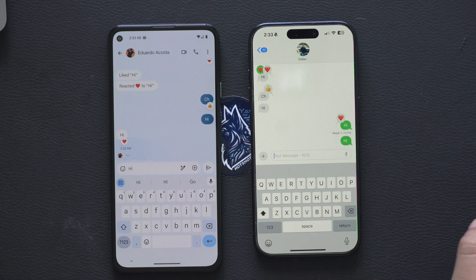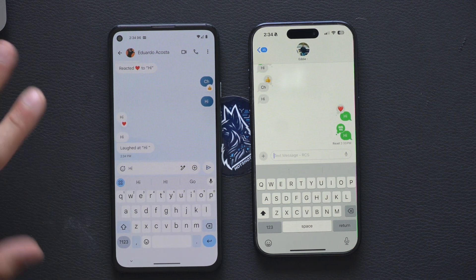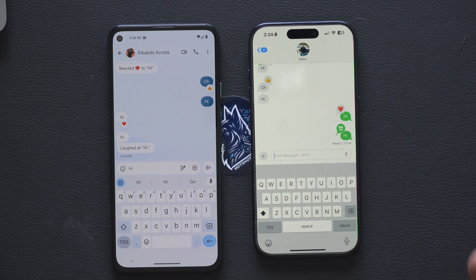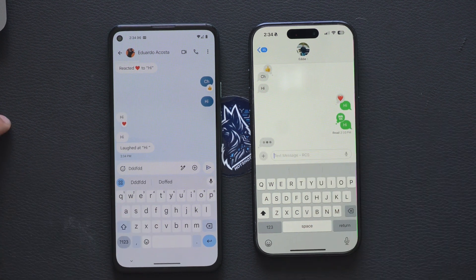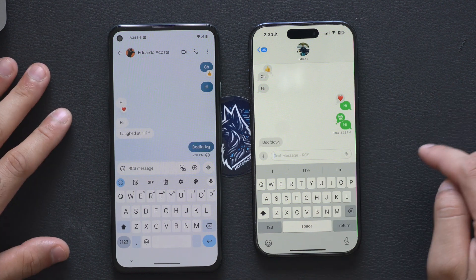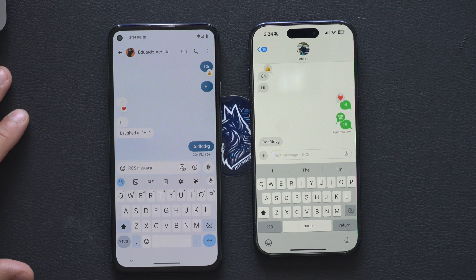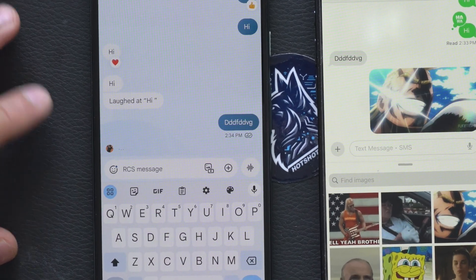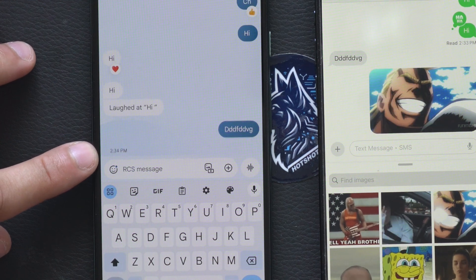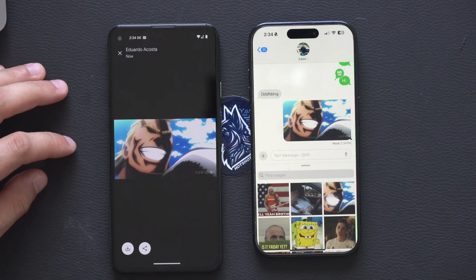It is still buggy — if I heart something on the Android side, it may end up doing something different. Over time this should be fixed, but right now communicating with an Android user is much easier because you get typing indicator bubbles with the little dots, and when you send a message it marks the last time it was read.